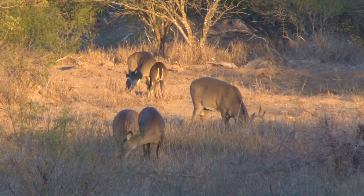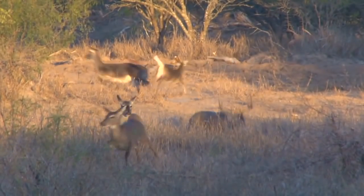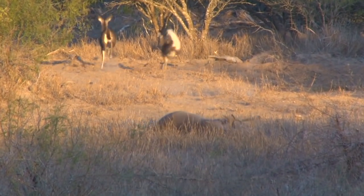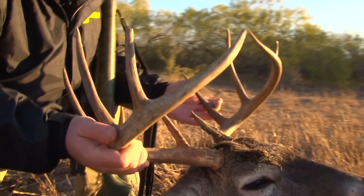As all hunters know, shot placement and impact energy are both important factors. Since they are made to match grade tolerances, Bergers give the hunter the accuracy that puts the shot right on the button.